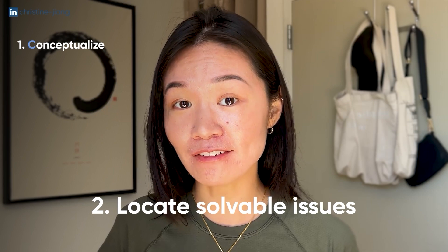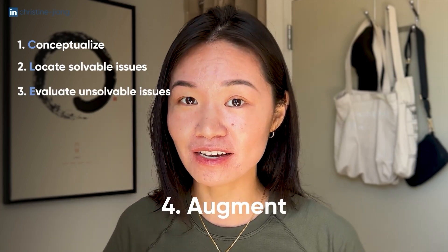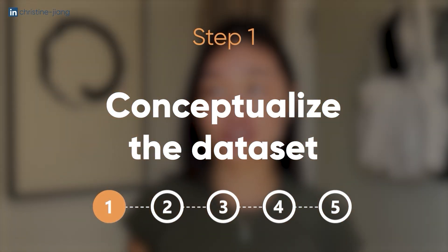One acronym you can think of to get you started is CLEAN, which stands for: Conceptualize, Locate solvable issues, Evaluate unsolvable issues, Augment and improve the data set, and then Note and document. A common mistake of aspiring analysts is to just dive right into trying to fix the data set without first really understanding what it represents. This results in falling down a rabbit hole of trying to fix everything and not really knowing when to move on because you're not really sure what to prioritize.